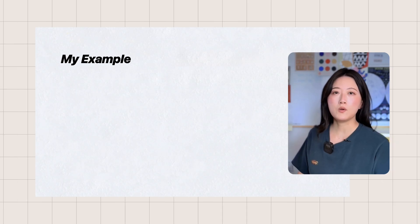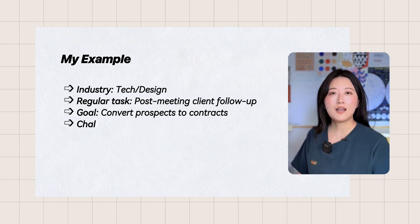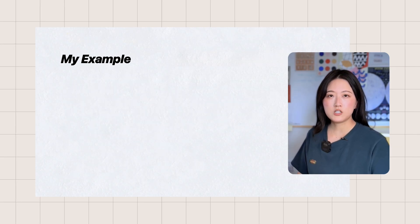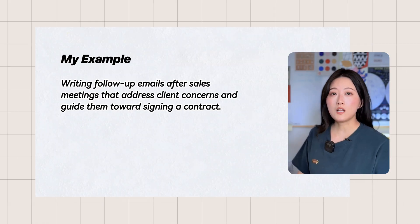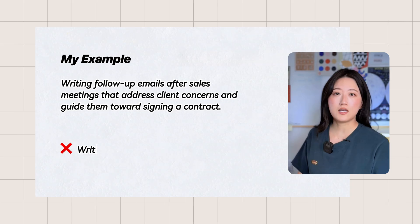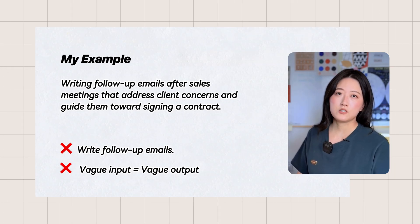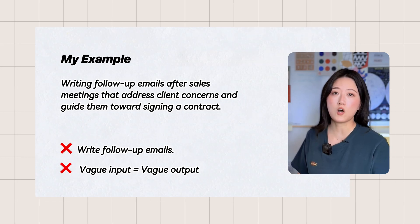Let me walk you through my own example. As someone in the tech industry, I regularly participate in sales meetings where I leverage my product and design expertise to show clients why partnering with us makes sense. My specific recurring task is writing follow-up emails after sales meetings that address client concerns and guide them towards signing a contract. Notice I didn't just say 'write follow-up emails' — that's too broad. When you have vague input, you will get vague output. And vague input usually comes from not understanding what problems you are actually solving.